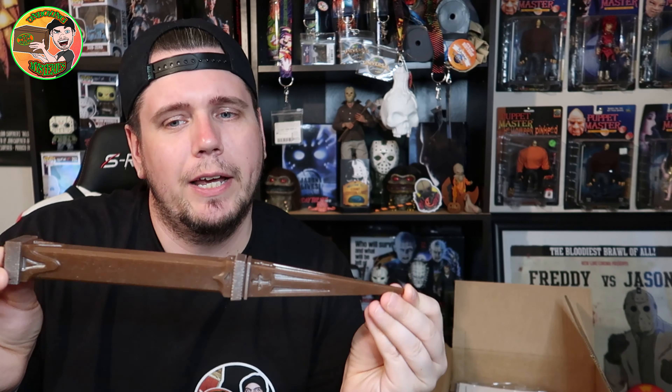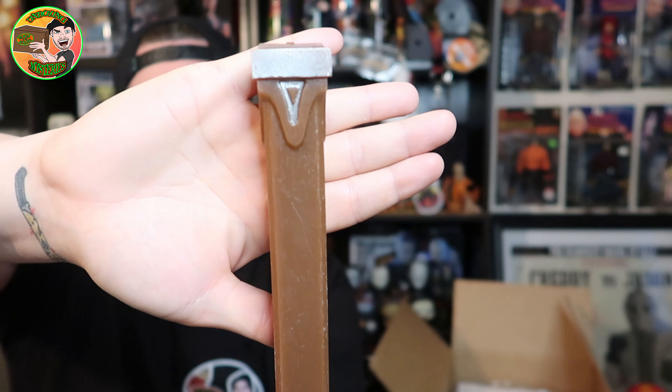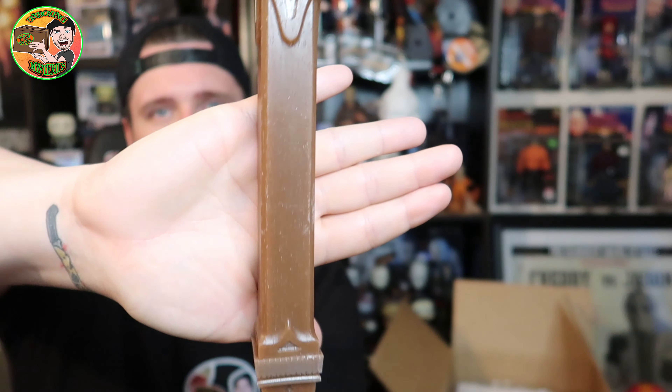On to the next item — let's grab what I'm guessing is a prop. It's nice and wrapped, and I already have a feeling what this is just by touching it. Oh, that's rad — we got a stake from Van Helsing, or it could be 30 Days of Night. I'm going to say Van Helsing because there are V's all over it. It has all these little details, a cross on top — that's awesome. It's heavy, a really nice weight.